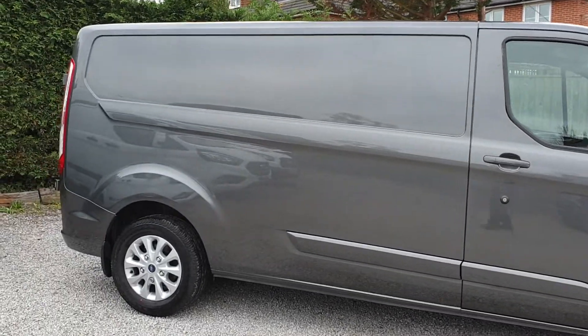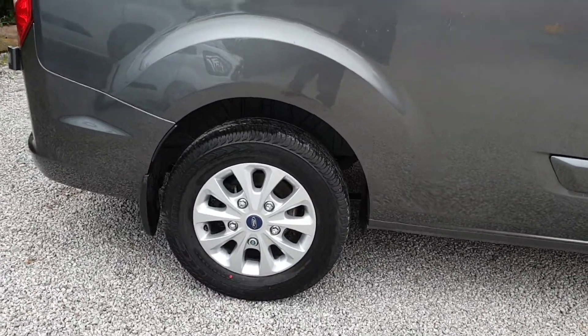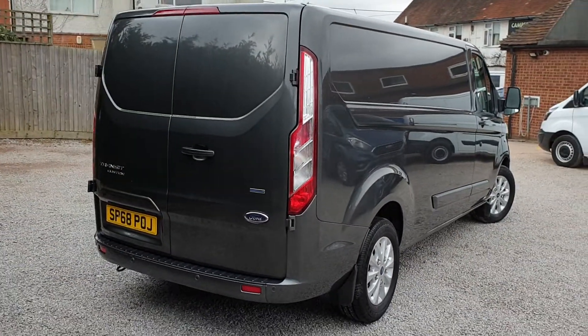The Limited series on these brings in lots of nice extras: air con for the summer, heated seats, heated windscreen for the winter. It's a 300 model, so one-tonne payload.